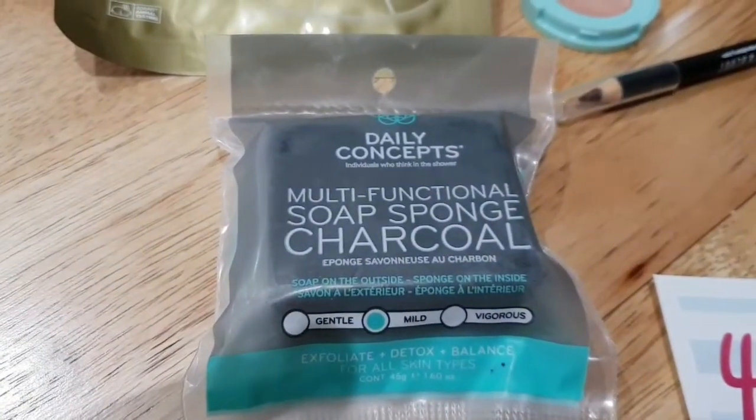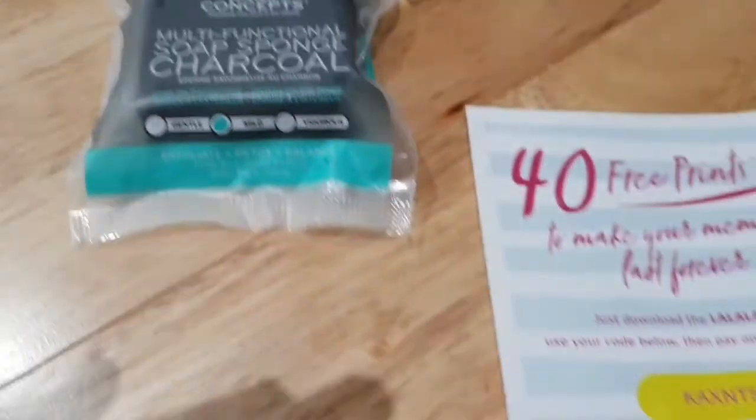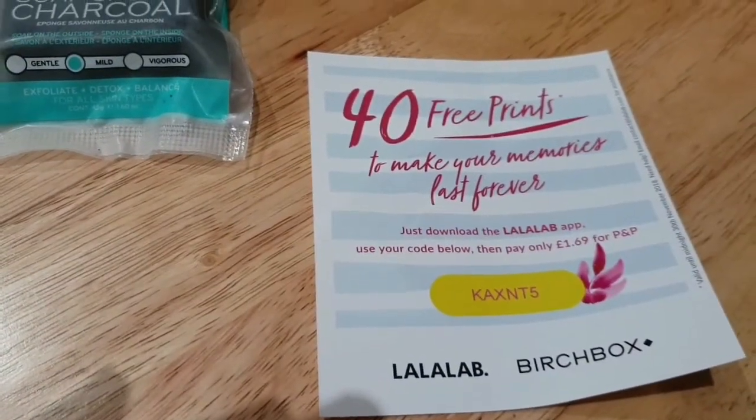We also have a brow pencil, a multifunctional charcoal soap sponge, and 43 Prints to make your memories last forever.